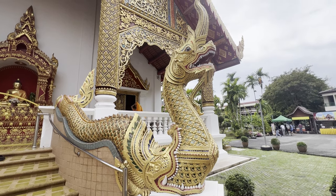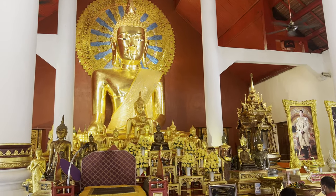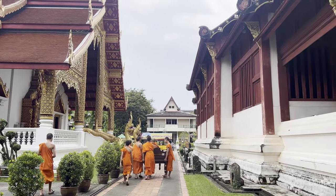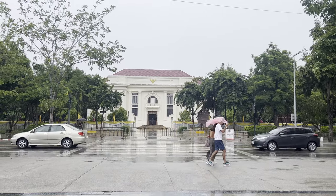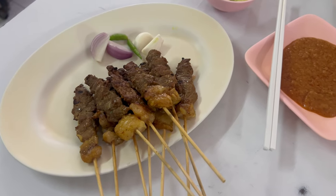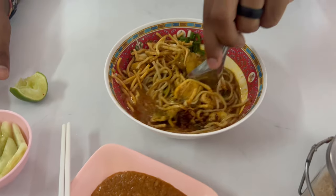We just wrapped up at one Wat and now we're heading to the next. We visited Wat Prasing, a temple from the 14th century with beautiful Lanna-style architecture and lots of gold. It's also known as the Temple of the Lion Buddha and has monks and novices living there. As soon as we left, it started pouring, so we ordered a Grab to take us to lunch. We ended up getting sautéed lamb skewers and khao soi — a northern Thai dish of creamy curry noodle soup with chicken. Both were delicious.